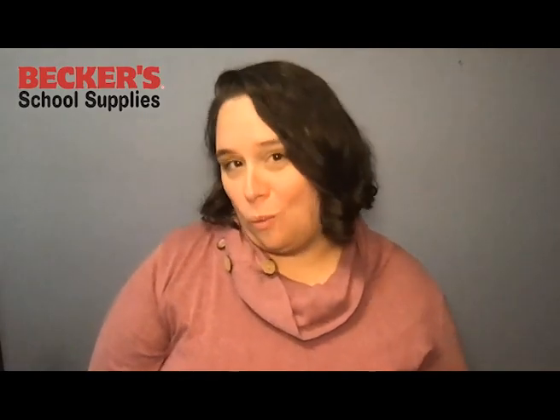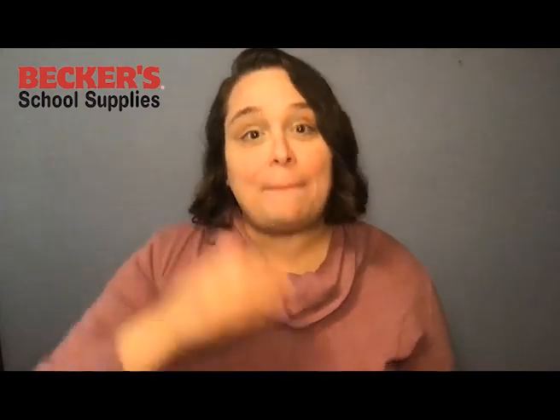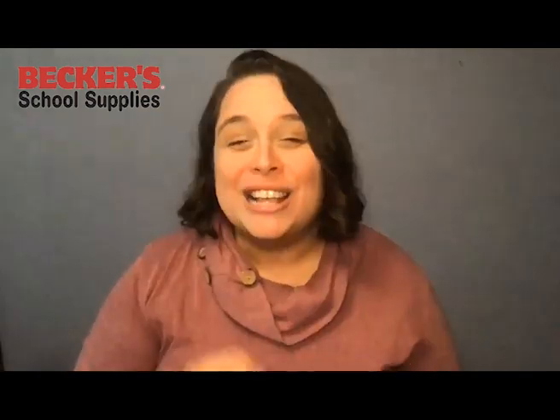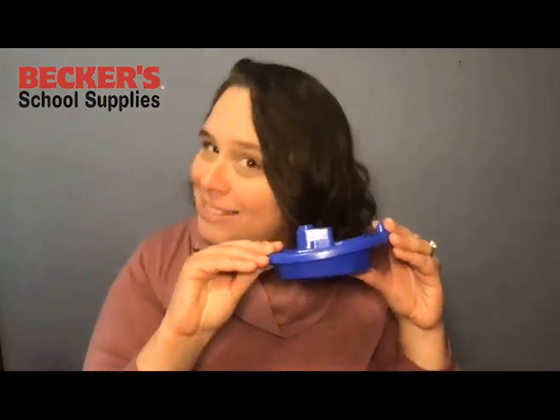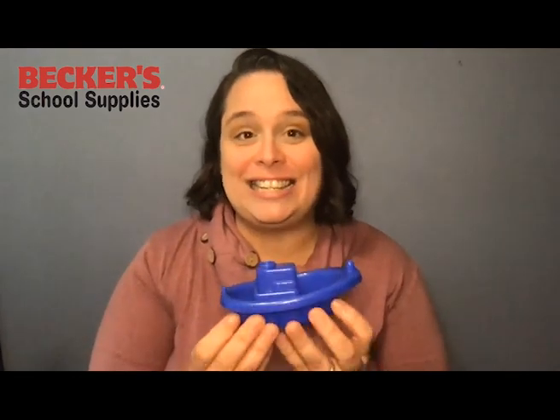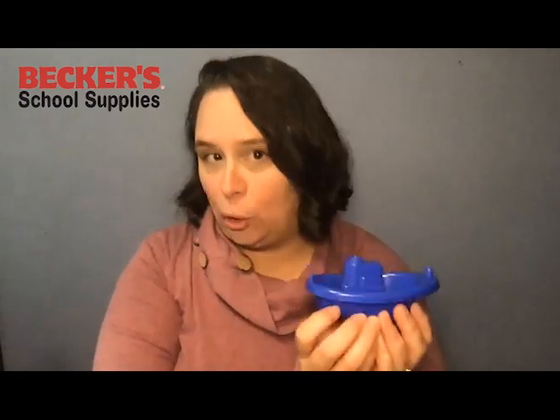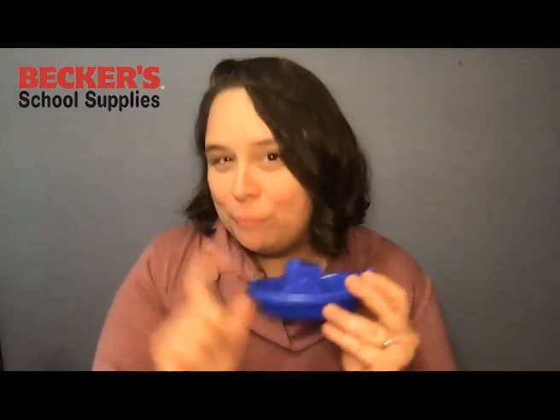Today we're talking about water in the Science Center. You've probably done sink or float with your students before, but it can be challenging to get beyond that, to really challenge young learners to think about the properties of water. So I have an activity I want to share with you today using this little guy, our plastic boat. The challenge is for all of your students to get the boat to go as high as it can in the water table or bowl you might have it in. You can give them lots of different tools and let them explore ways to raise the boat. Let's take a look.